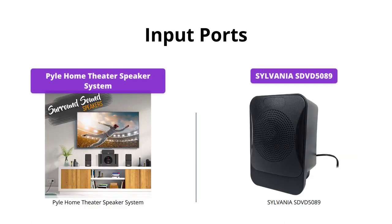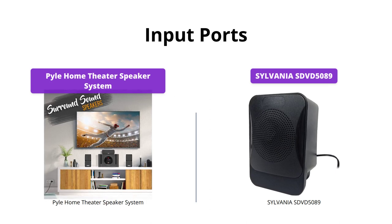The Pyle Home Theater Speaker System features five inputs, including two HDMI in and two aux stereo inputs. It also has an FM radio antenna input.